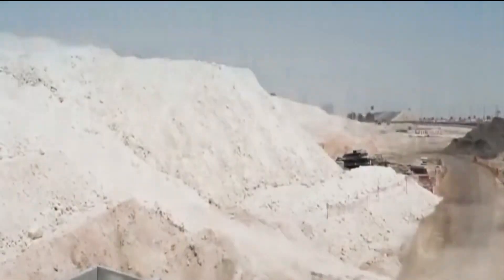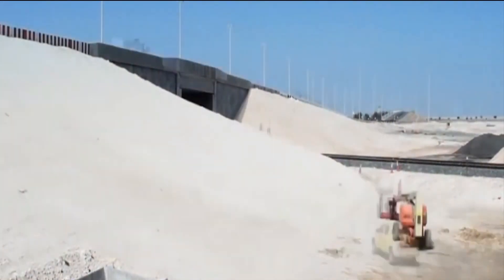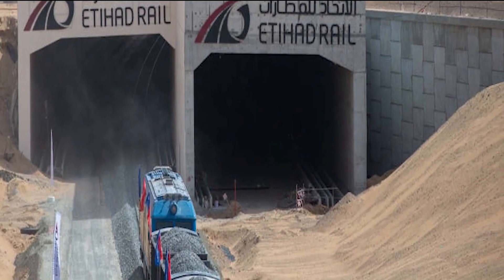In a coastal village west of Abu Dhabi City, engineers, technicians, and mechanics work day and night to keep the project on track.